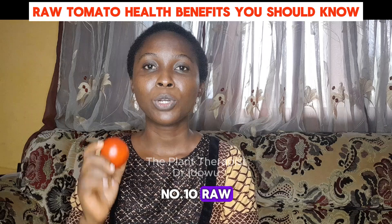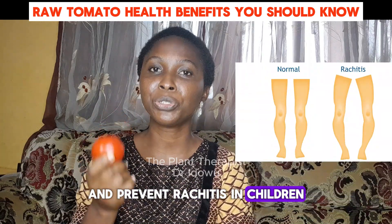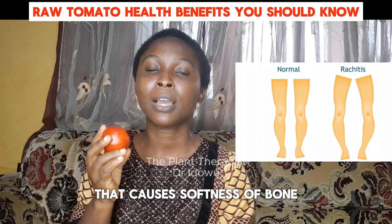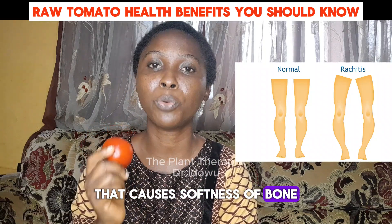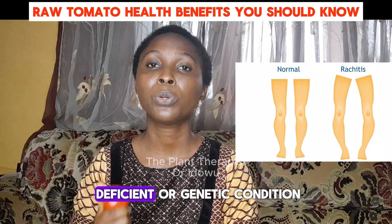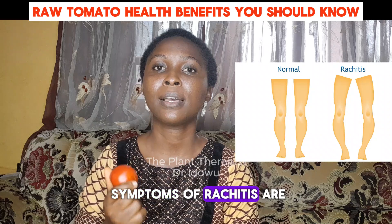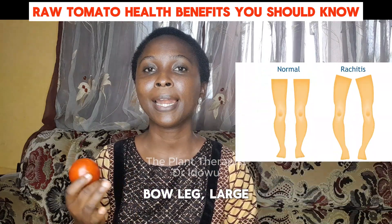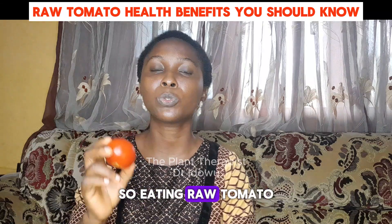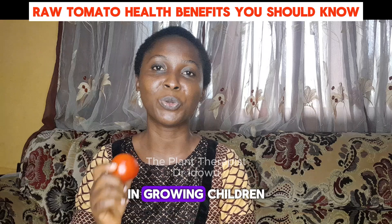Number ten, raw tomato helps to heal and prevent rhechitis in children. Rhechitis is a condition which is common in children that causes softness of bone. Rhechitis could be as a result of a deficient or genetic condition. Some of the symptoms of rhechitis are stunted growth, bow leg, large forehead, or sleeplessness in children. So, eating raw tomato helps to prevent or heal rhechitis in growing children.